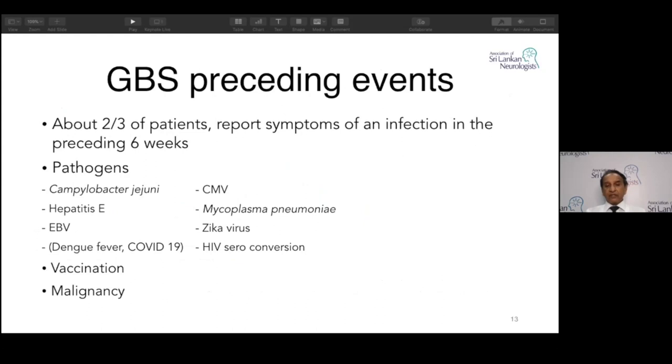Common pathogens: the commonest is Campylobacter jejuni, then cytomegalovirus, Mycoplasma, and EBV. The Zika virus is worth mentioning — first described in French Polynesia, then an outbreak in Latin America. Zika is a flavivirus RNA virus that can involve anywhere in the world. In the Latin America outbreak it caused severe illness, and after about one week to ten days, patients developed Guillain-Barré — thought to be para-infectious rather than post-infectious. There are also case reports of GBS after dengue fever.